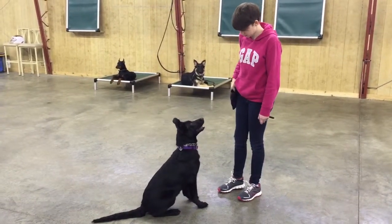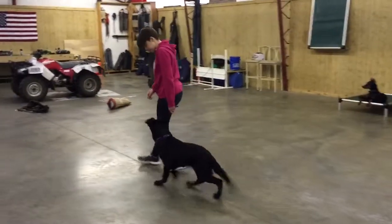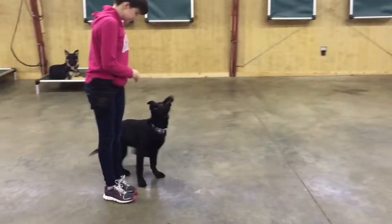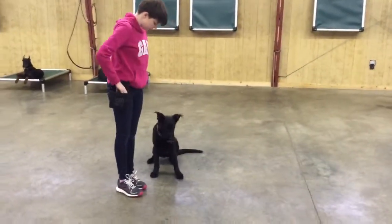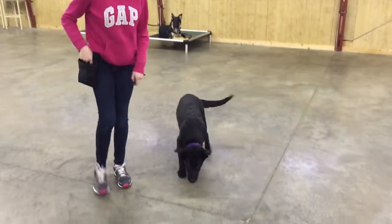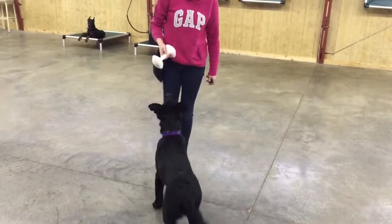At five months we start transitioning from all positive reinforcement training to a combination of positive reinforcement and traditional leash collar work. He's getting some mild corrections for making mistakes — nothing serious, just enough to give him an idea that that's not what we're looking for. As you can see, he's a first-class retriever as well.